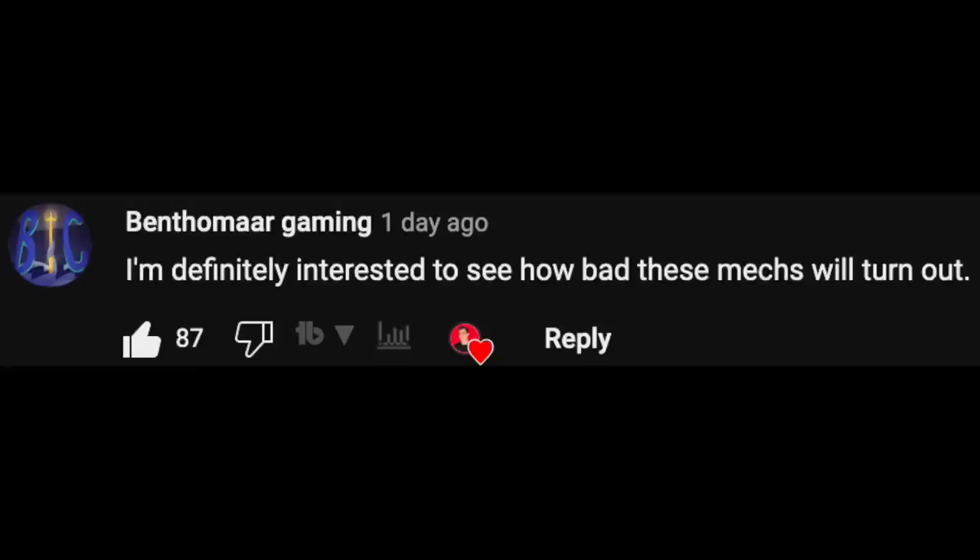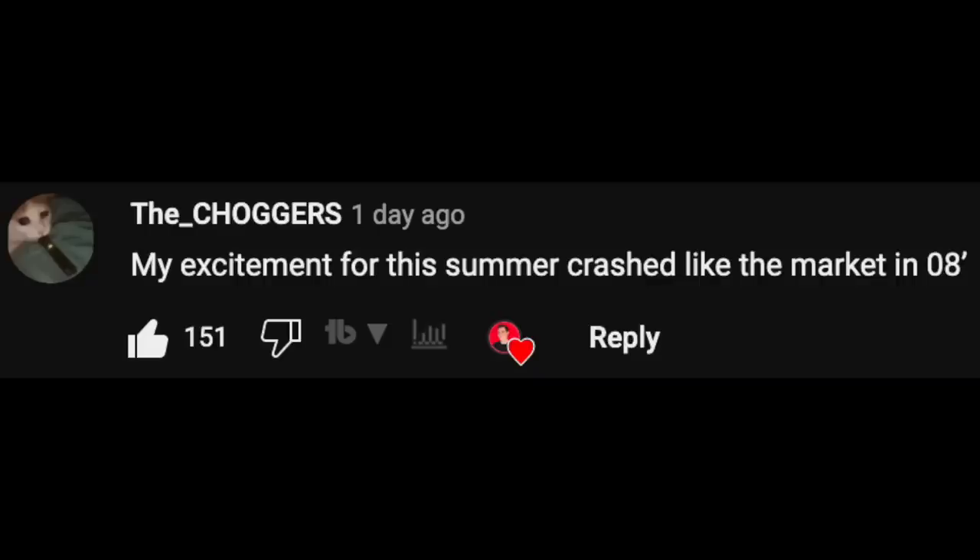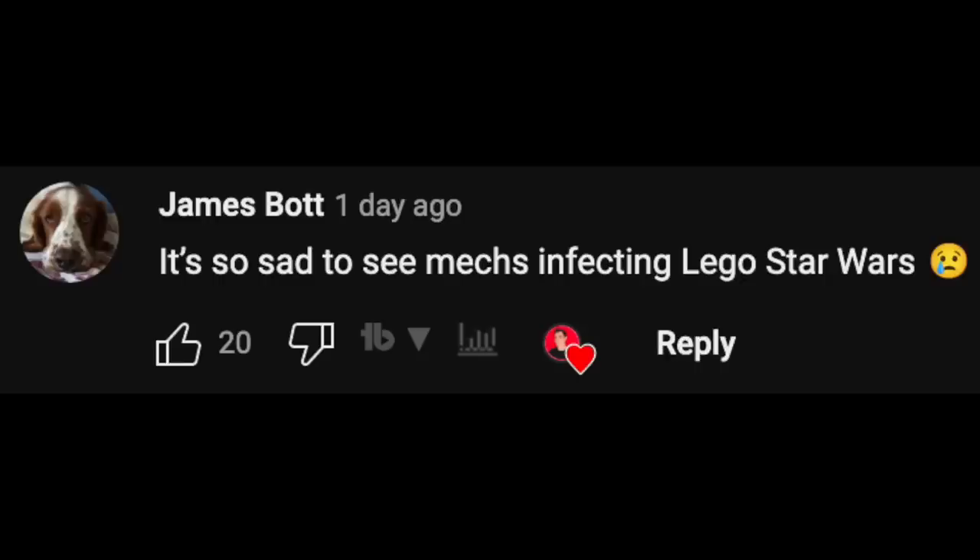The comments have been pouring in on my rumor video, overwhelmingly against mechs existing for LEGO Star Wars. There's always going to be people who think the opposite — I've seen your comments, thank you — there's like eight of you. It's clear that most people don't want this.